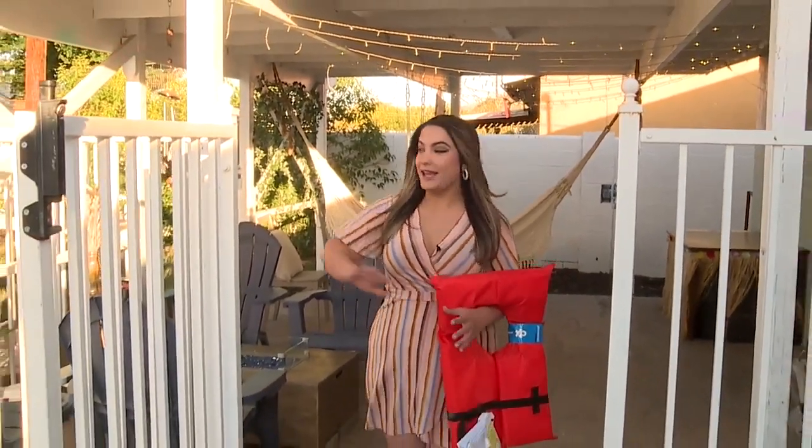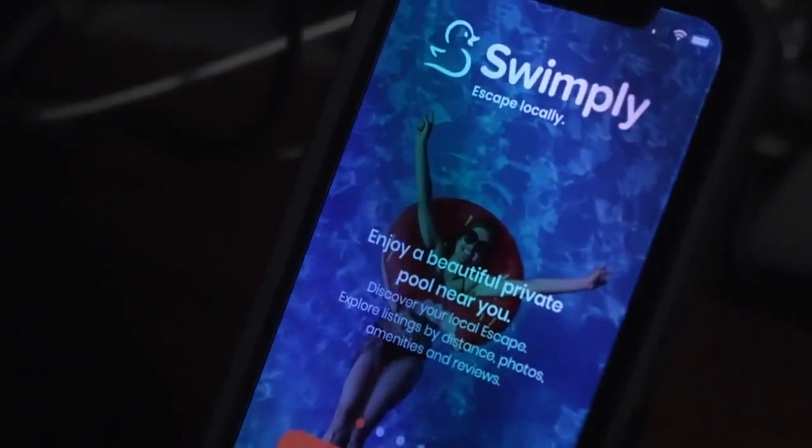Here are some of the things you should look for online if you want to rent a pool for a fun day with your family: gates like this one recommended by the county, and life jackets available nearby. Guests use the app to select a pool, pay, and proceed to cool off.